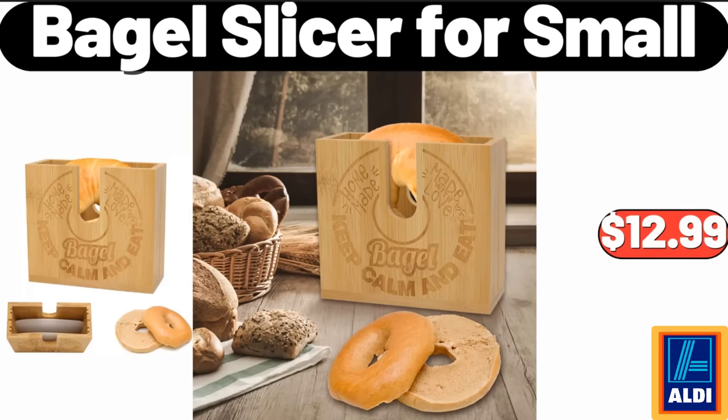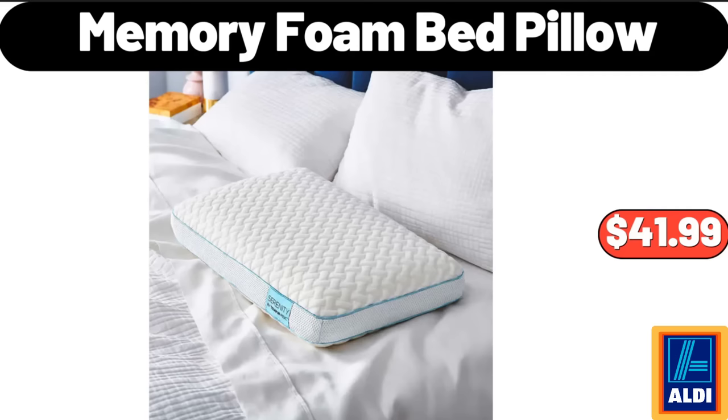Bagel slicer for small, $12.99. Memory foam bed pillow, $41.99.